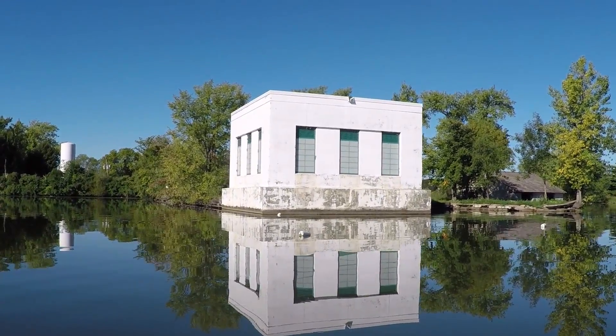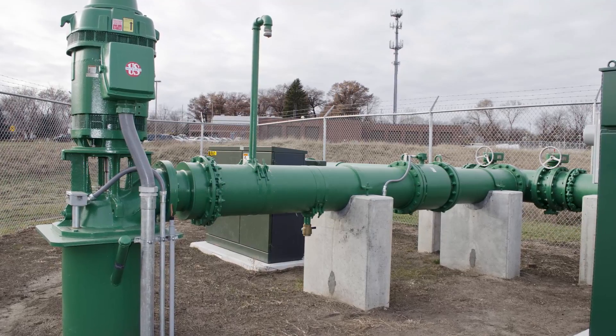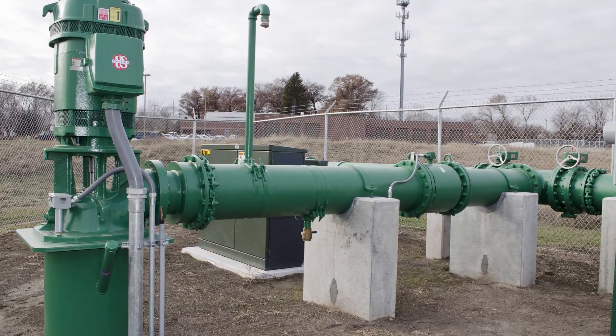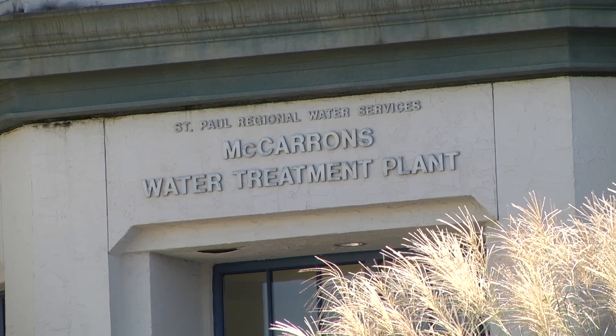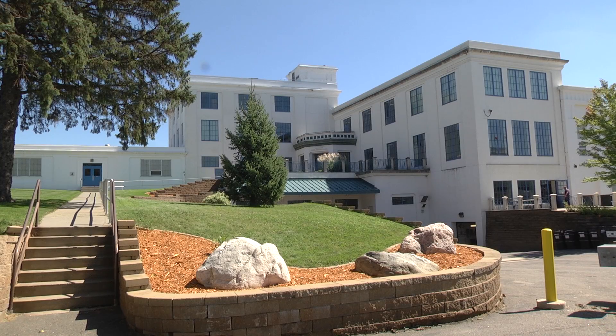Located along the route to the treatment plant are 10 deep wells that can be used to back up our regular supply of water if needed. Once it arrives at the treatment plant, we begin to process the raw water to make it suitable to drink.